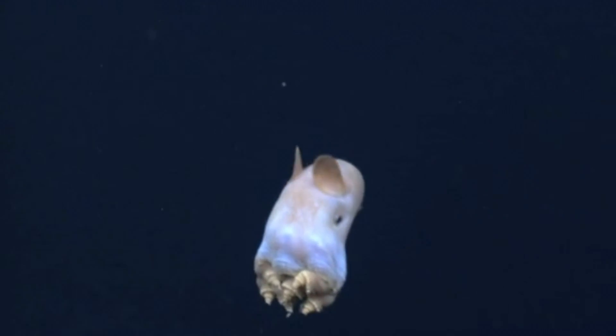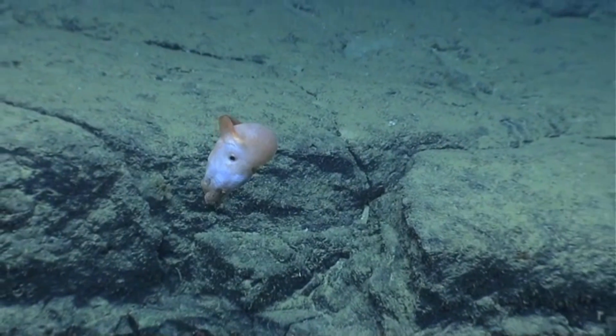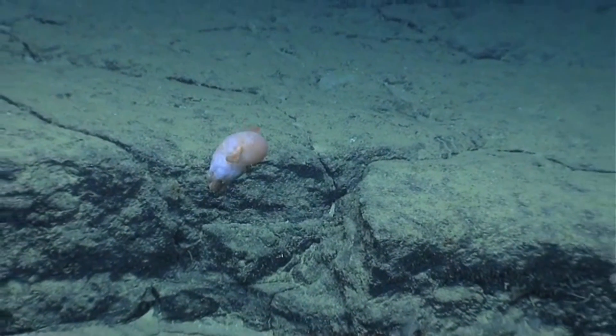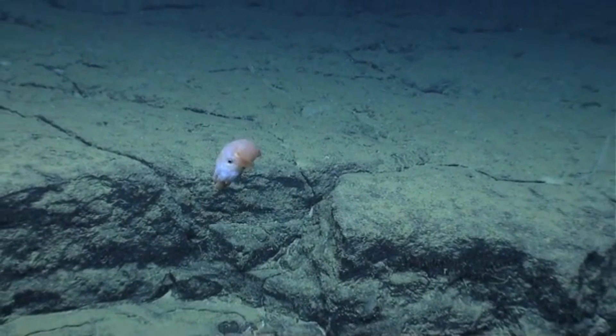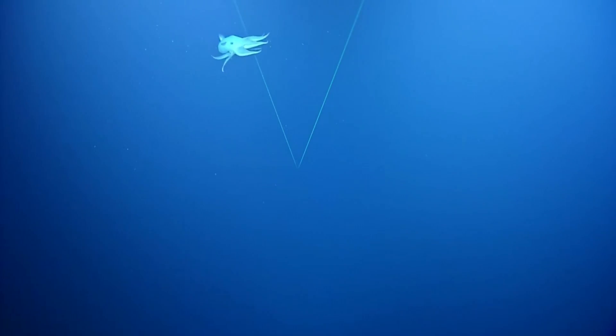Although the Dumbo octopus's iconic fins are named after some giant ears, and they do help with movement — much like Dumbo's ears do in the movie — Dumbo octopus's ears aren't actually ears, and they're not even attached to the octopus's head. These fins are attached to the cephalopod's mantle.